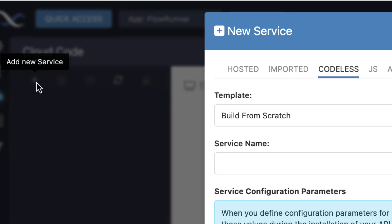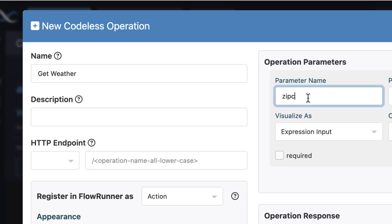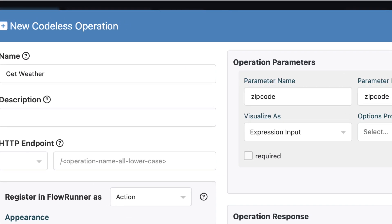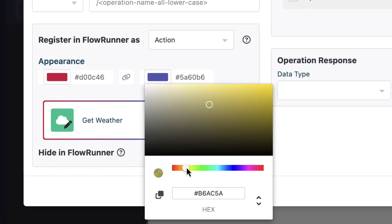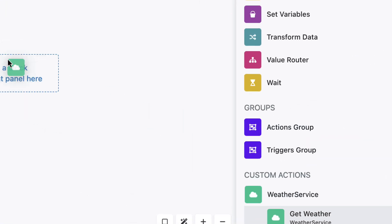If additional functionality is needed, FlowRunner makes it simple to create custom actions, whether you prefer codeless design or traditional coding. These actions can even be published to the marketplace, shared with others for free, or monetized for profit.